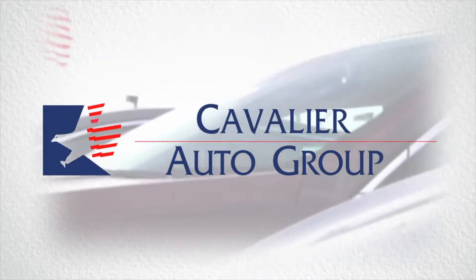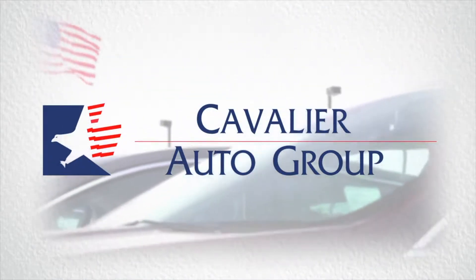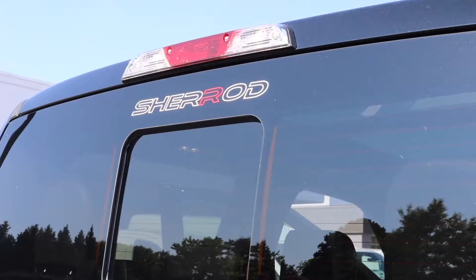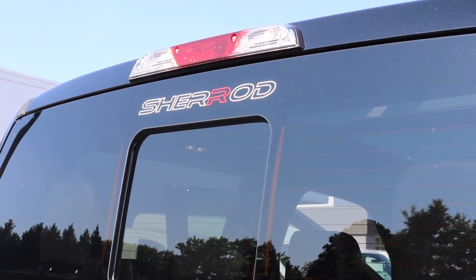Cavalier here, serving customers for life. What's cracking guys, Zach Therese here, Cavalier Ford Chesapeake Square. Behind me is our 2018 Sherrod modded F-150 302A. Let's check this thing out.